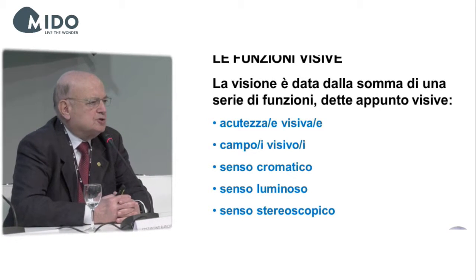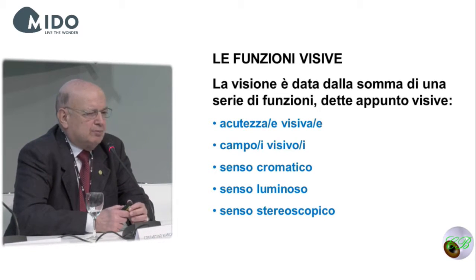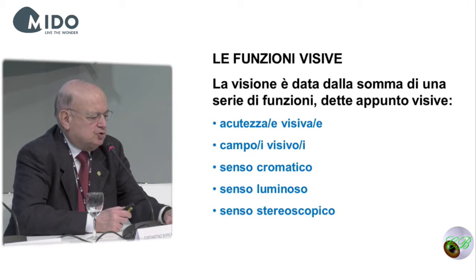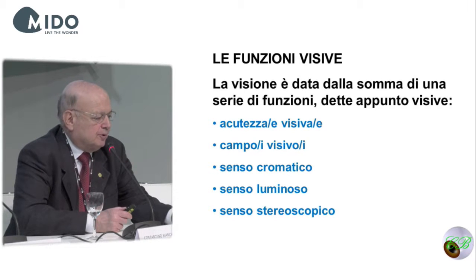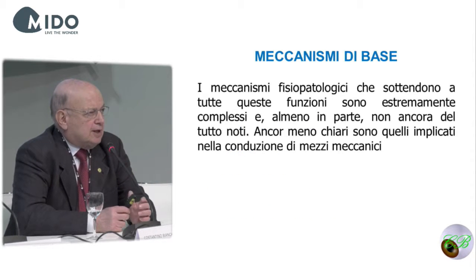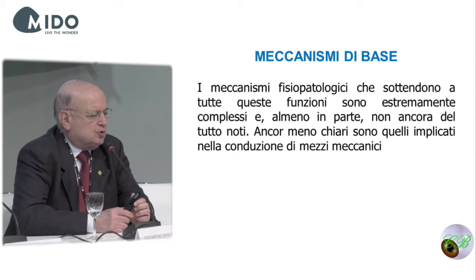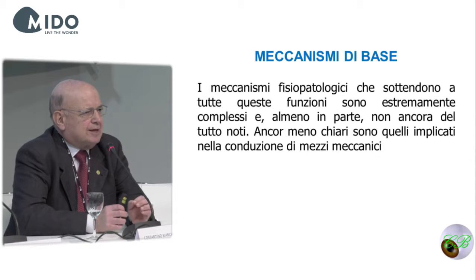These functions include visual acuity, visual sight, chromatic sense, light sense, and stereoscopic sense. Visual acuity itself is made up of different features, and the same holds true for the other functions. That is the reason why this concept is extremely complicated.